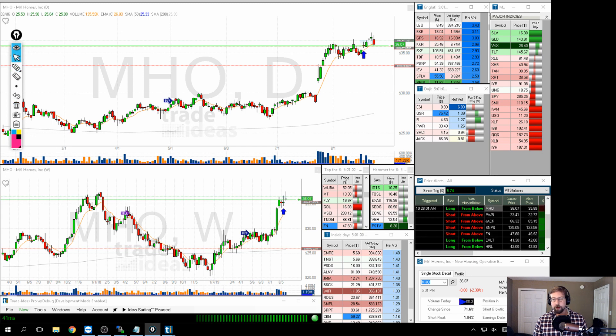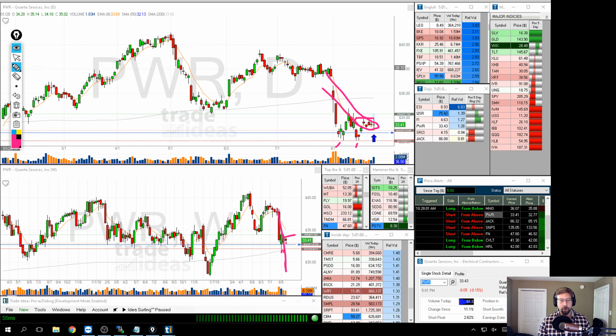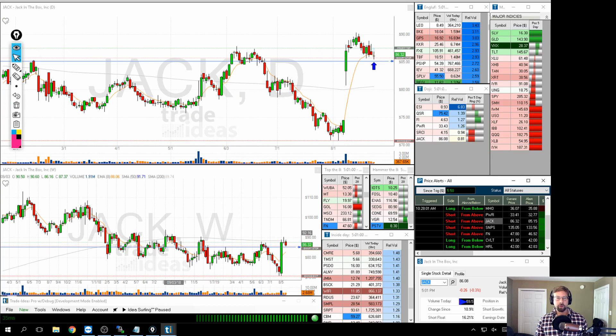For next week, first on the short side is PWR — essentially a bear flag. Notice the double-bottoming tail, that tweezer pattern on the weekly chart. We also saw that on the weekly chart of the SPY, and I said if we break that area it could lead to more selling. Same kind of thing here — just a handful of indecision candles in this downtrend, short-term moving average catching up, and on the weekly we're seeing this bear flag. Keeping an eye to see if we break down and continue to push lower.